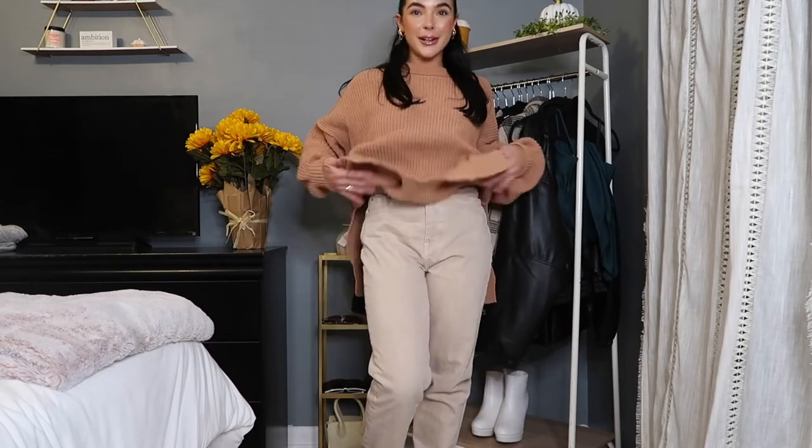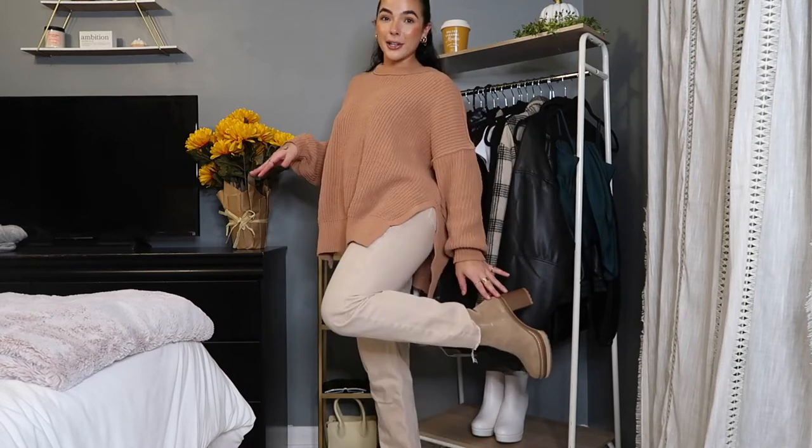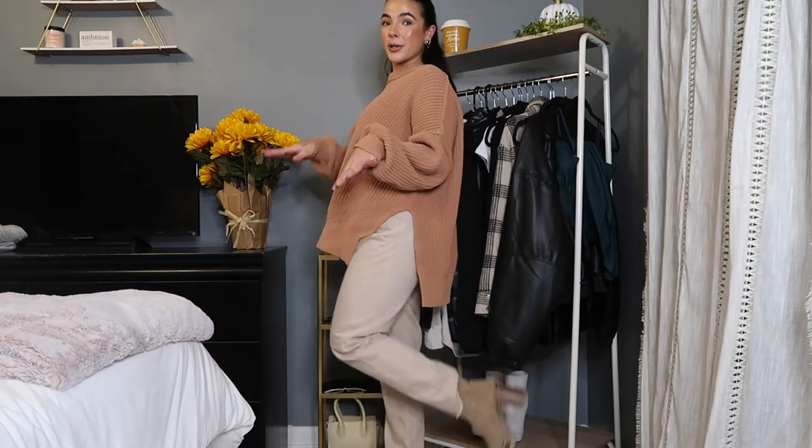This is the simplest outfit ever, yet it looks so put together because I have a little booty with it. These jeans are from Zara — they have really good jeans. This sweater is a year old, I got it at Aerie last year, but you can find a sweater like this anywhere. I literally just took the colors of my boots and picked out my outfit around that, so it's all color coordinated.